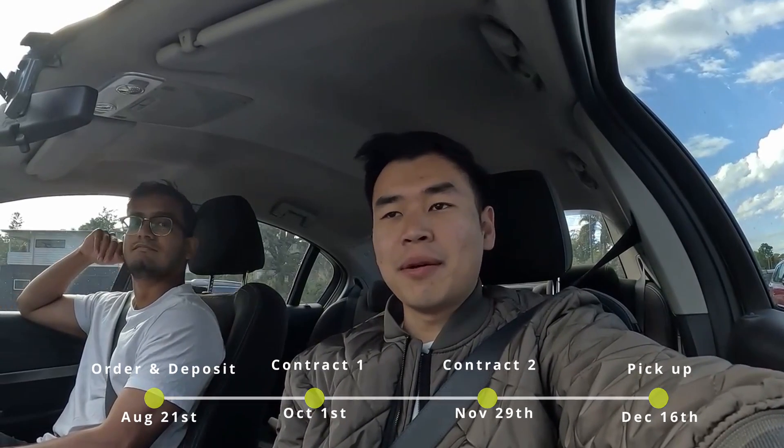I was expecting the car to arrive in January or February, but it looks like it came early and I got a call from BYD saying your car's here, and I'm just scrambling — whoa, what? So yeah, it's a good early Christmas present for me. We should be at work right now, but I took today off.